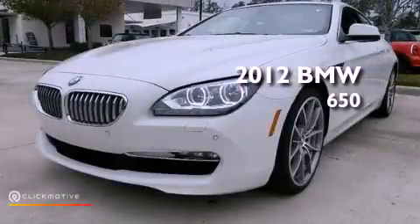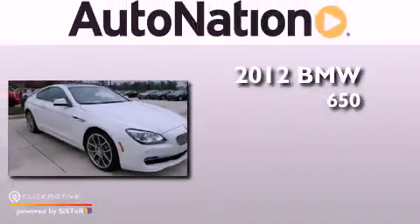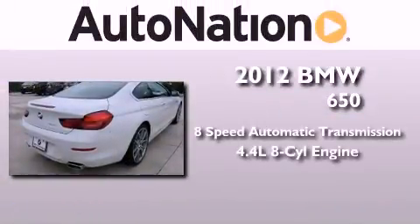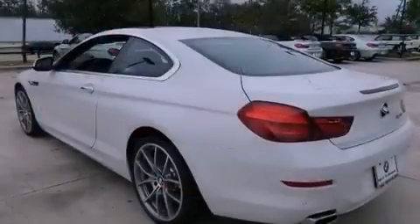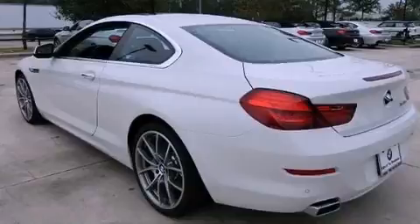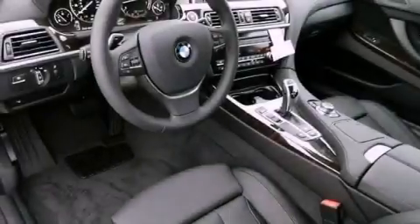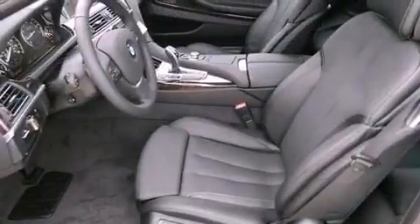This is a brand new 2012 BMW 650. This vehicle has seating for four adults and a 4.4-liter V8. Its top features include a double wishbone independent front suspension, a turbocharger, an aluminum hood, a sports suspension, and adaptive brake lights.